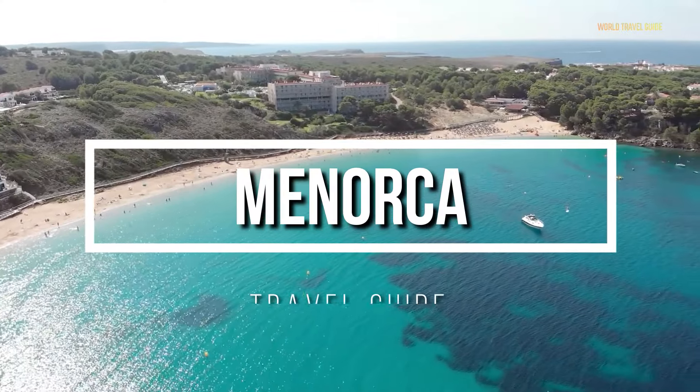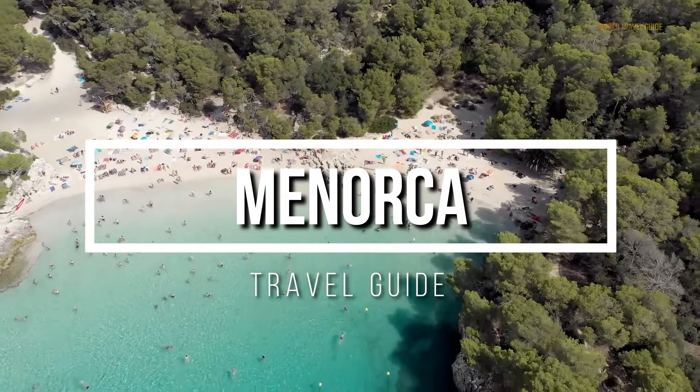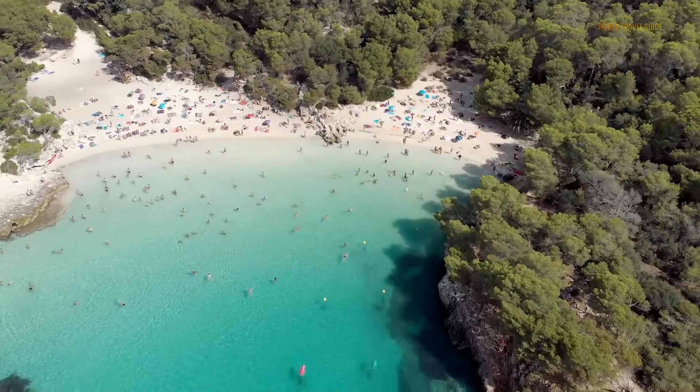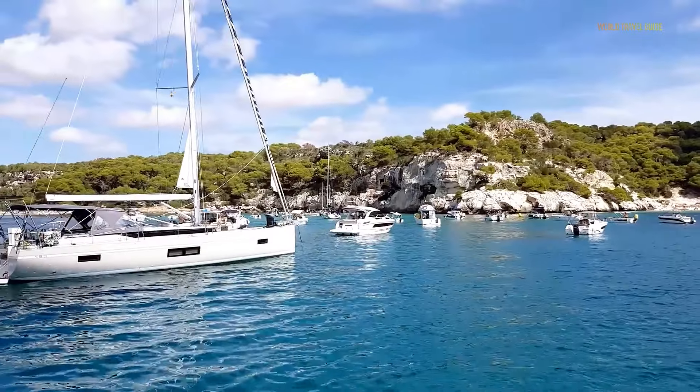Let's visit Spain and the beautiful island of Menorca. In this travel guide, we'll show you everything you need to know about Menorca, from its old towns and villages to some of the best beaches in Europe. So let's start.